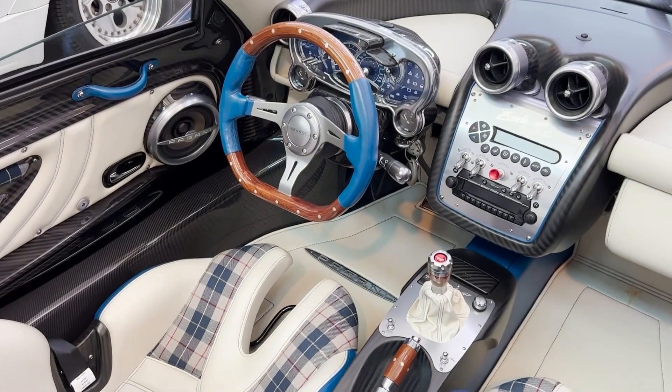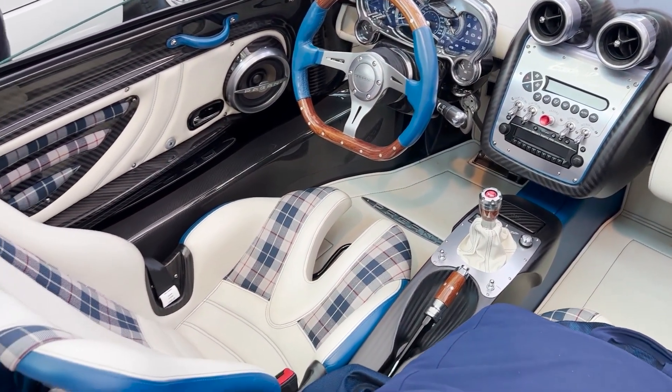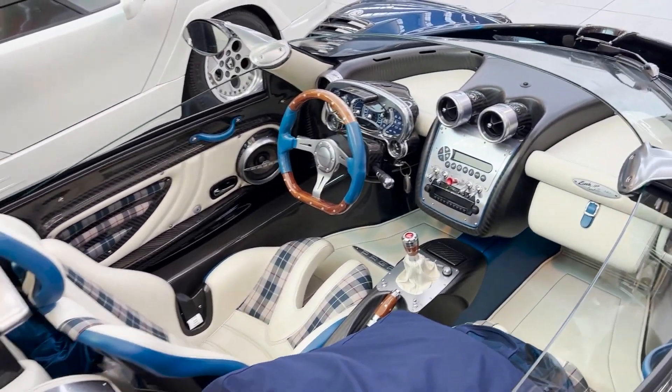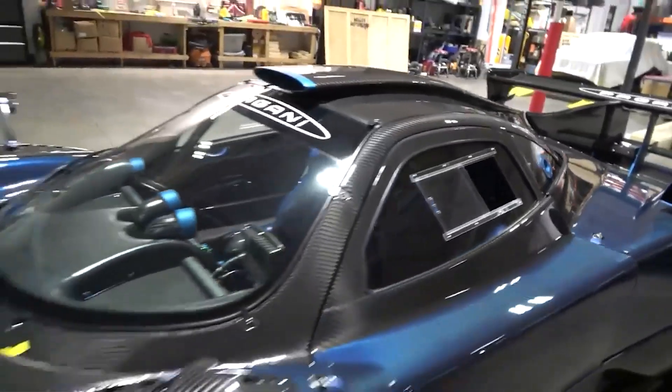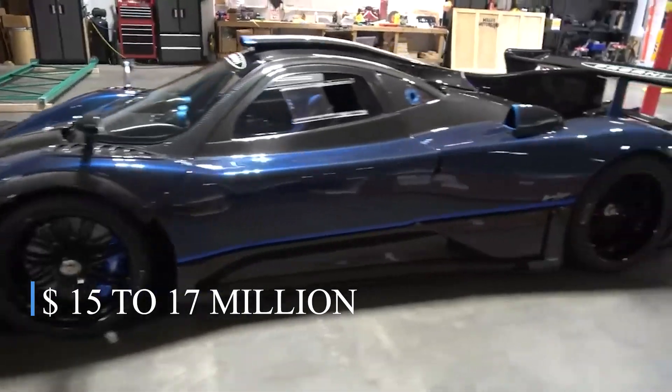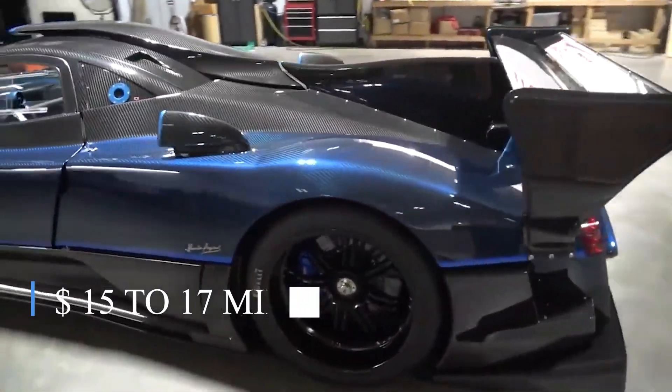Additionally, its dashboard is adorned with analog gauges and precision-machined aluminum components, offering a retro touch to the cockpit. The Barchetta is very high on the list of the most expensive luxury cars on the market, with a whopping price tag of $15 to $17 million.